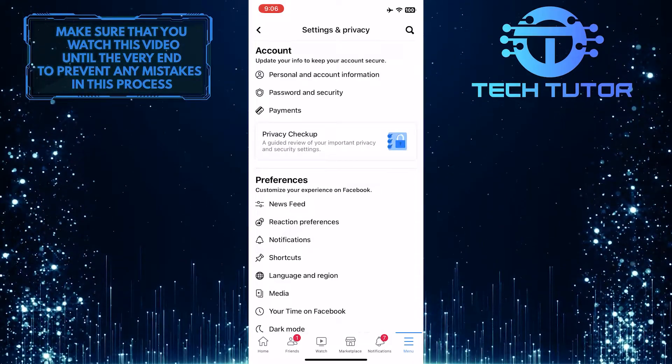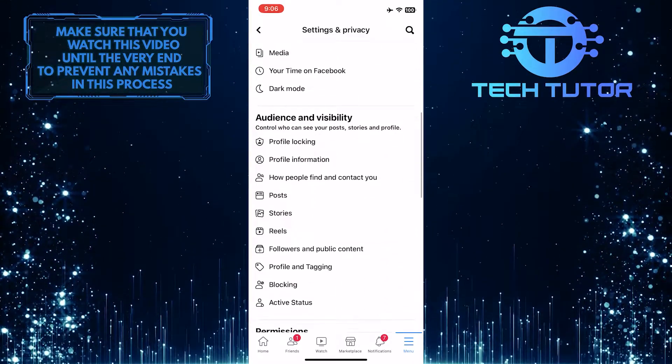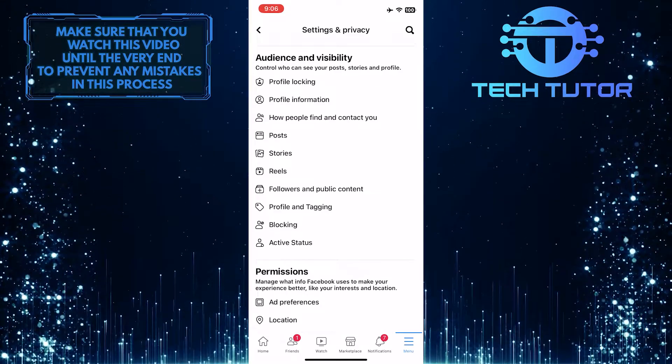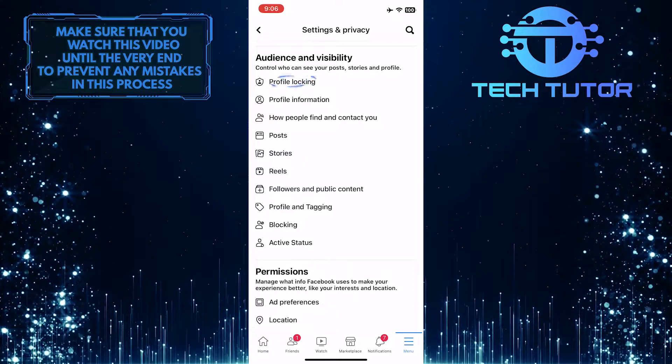Once you are on the settings page, scroll down and you'll see a section called Audience and Visibility, and under that, you'll see an option called Profile Locking. Go ahead and tap on the Profile Locking feature.